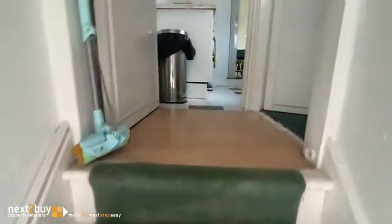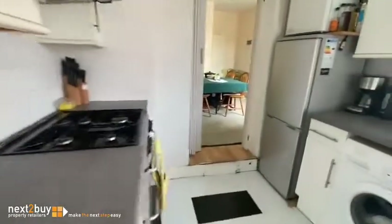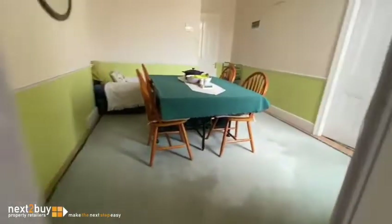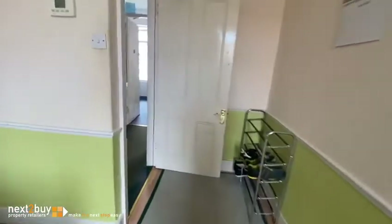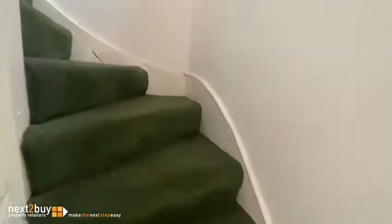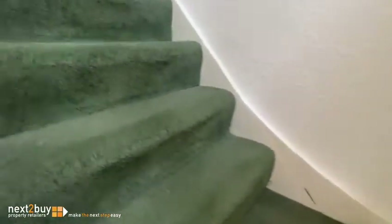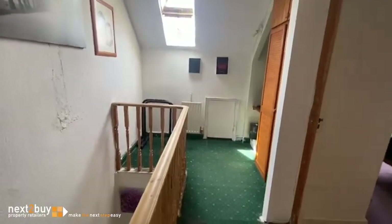So back up and we'll go down to the top floor. There are two further bedrooms up here. Nice big landing with a Velux window.